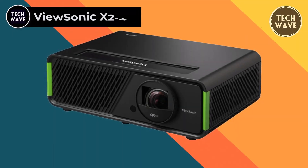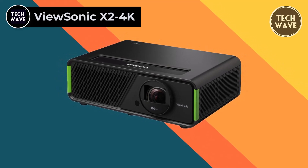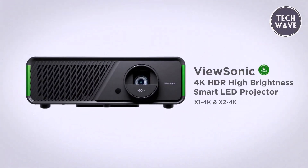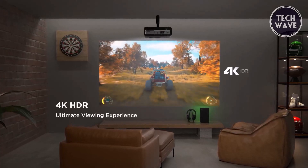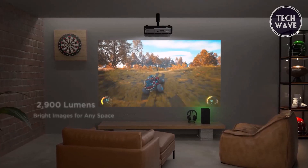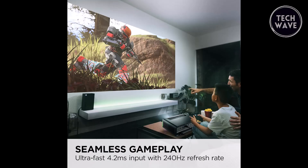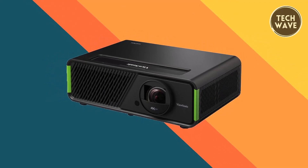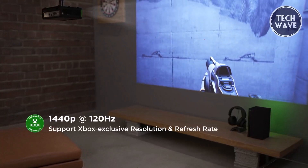ViewSonic X2 4K. The ViewSonic X2 4K is a home entertainment and gaming powerhouse priced at $1,599. This LED projector elevates your viewing experience with its impressive 4K Ultra HD resolution — 3840x2160 pixels — and bright 2000 lumens, ensuring stunning visuals for both movies and games. Tailored for Xbox enthusiasts, the X2 4K boasts a 4.2 millisecond response time and a remarkable 240Hz refresh rate, guaranteeing ultra-smooth gaming experiences that immerse you in the action.